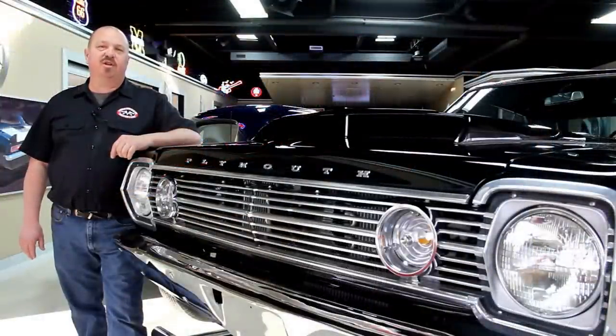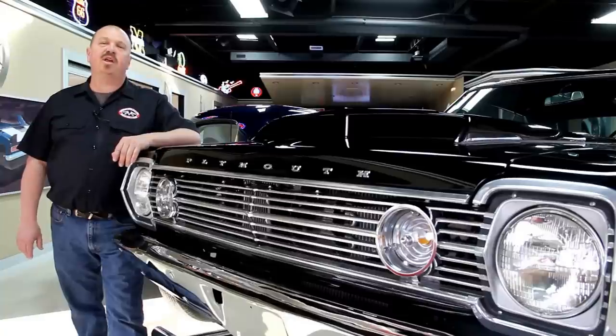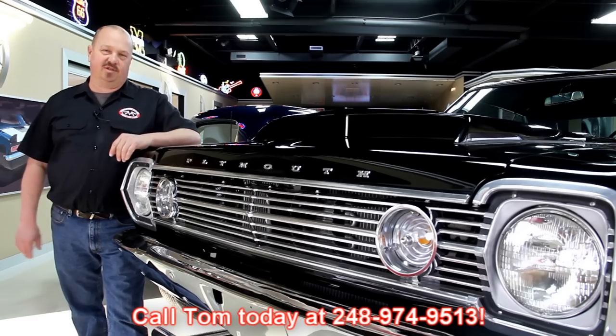If you've caught us on eBay and you're looking for the pricing on our cars, go to our website at VanguardMotorsales.com. All the prices for our cars are there on our website, and it's also the reserve price on eBay, so it's the exact same price. Or you can just call Tom at 248-974-9513. He'd love to talk to you about the cars.